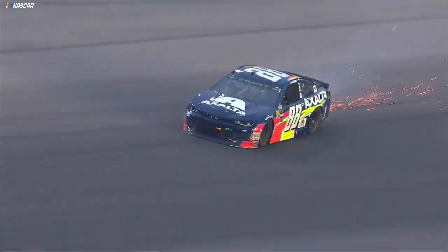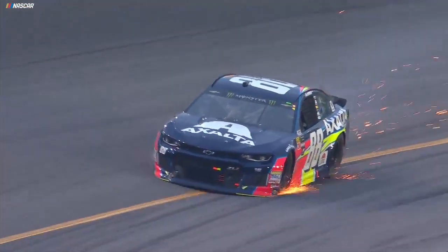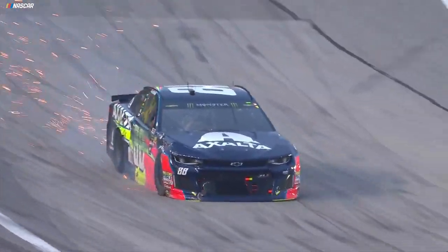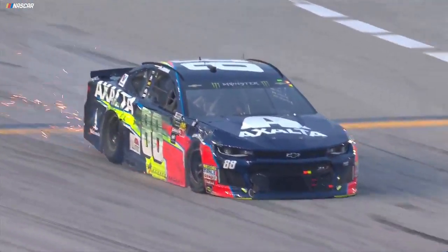The 88's in the fence. Caution comes out. Right sides are both down. Alex Bowman in the 88 — right front, tons of damage.